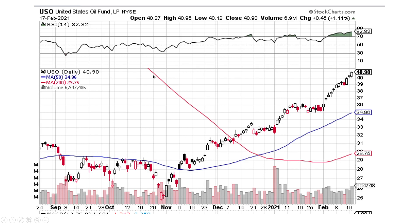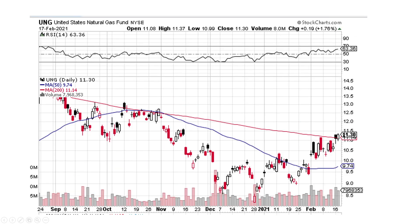USO — this one's got the 50-day crossing the 200-day. Nice, strong movement up. That looks good. Natural gas — this one looks like it's good to move up. Pretty strong.